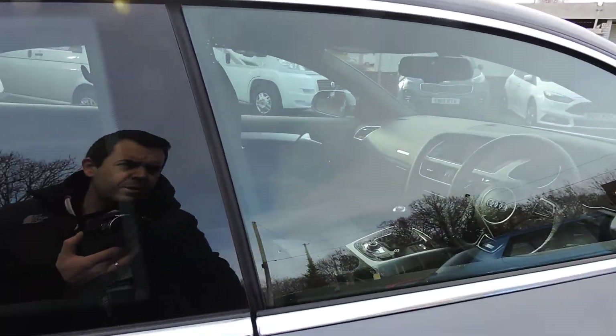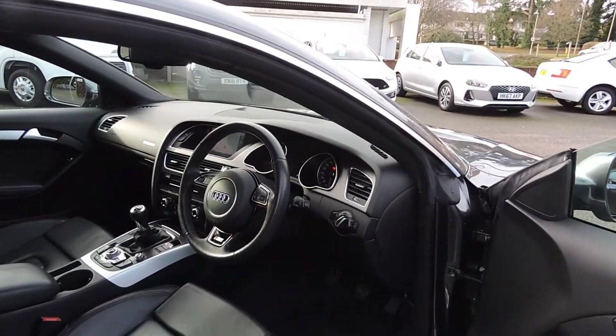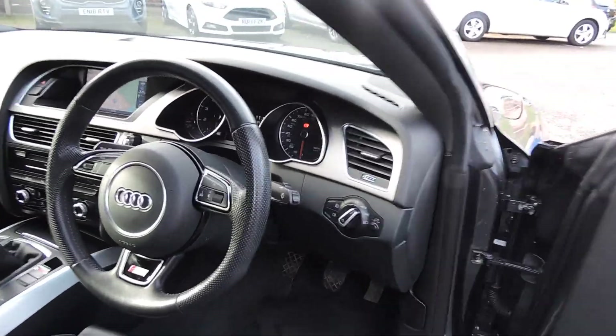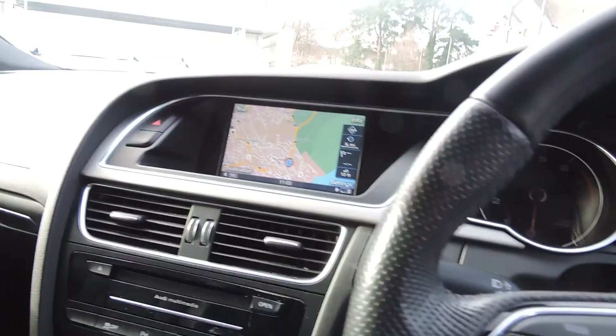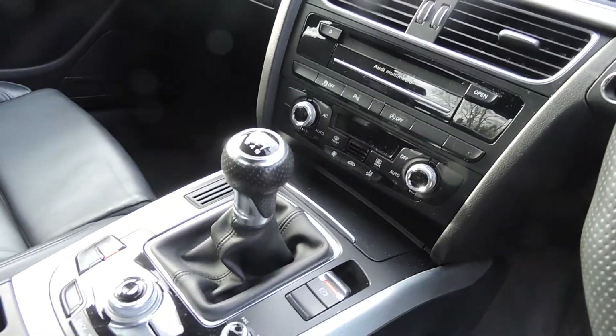Opening the door to show the interior side. Xenon headlamps, sat nav, cruise control, 6-speed manual with DAB and Bluetooth.